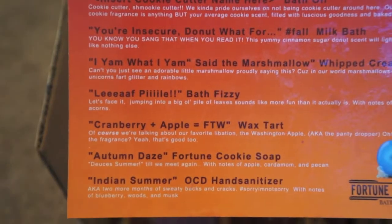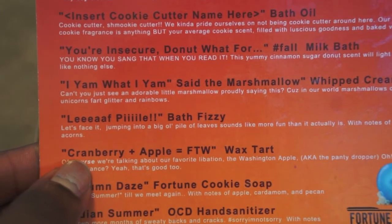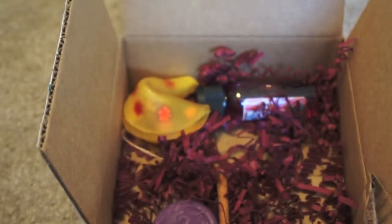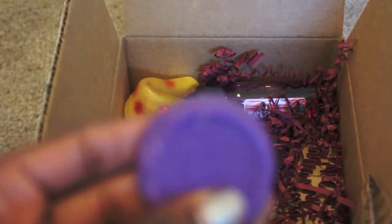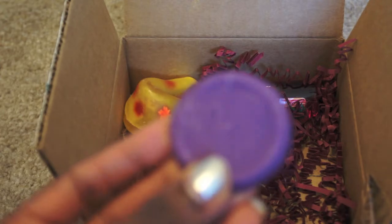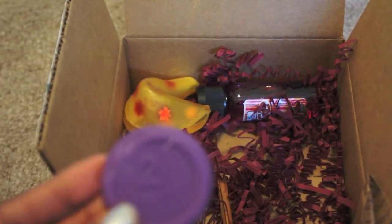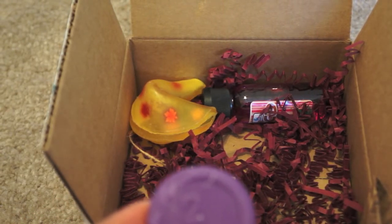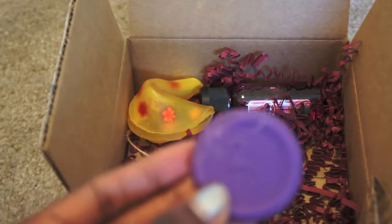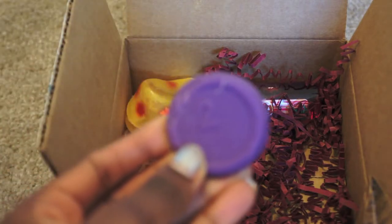Next is a cranberry and apple wax tart. It just came like this without much labeling, and at first I wasn't even sure what it was. It does smell very good — very much like fall. It just says 'two' on it, which is a little weird, but I think it's a scented wax tart.